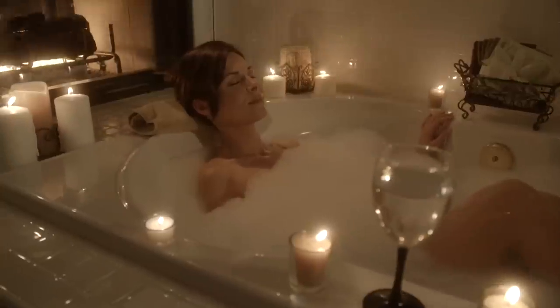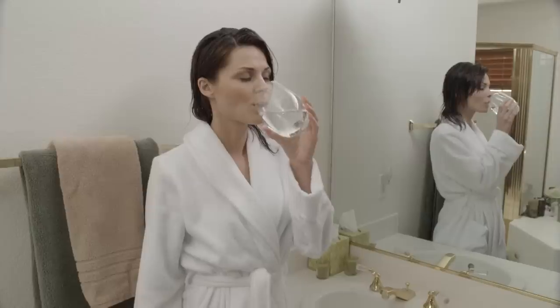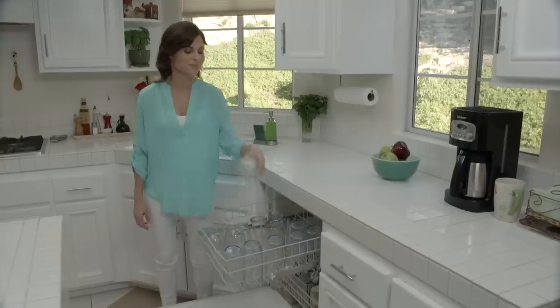Now imagine this is your home with a Life Source whole house water system. With a Life Source system, every faucet and showerhead will have clean, filtered, and conditioned great-tasting water — without the worry and hassle of those annoying hard water scale problems.